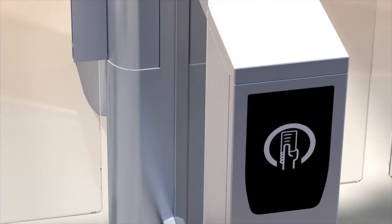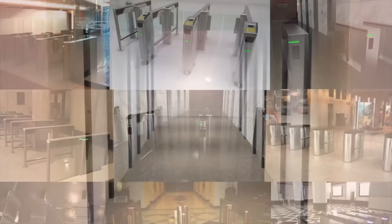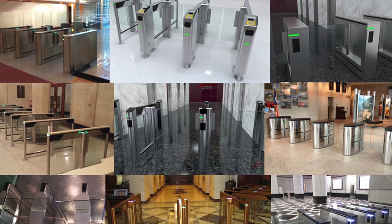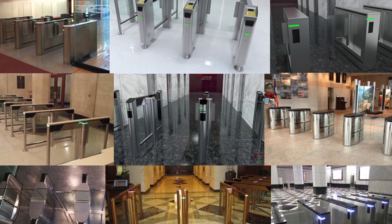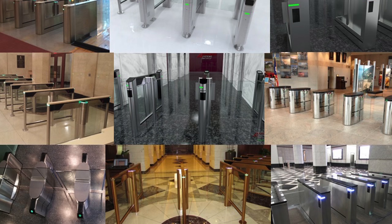The Slimlane EP's large reader window allows ease of use. A wide variety of custom finishes and materials are available to blend with any decor of any lobby. The Slimlane has an ADA compliant version. It comes in multiple widths and glass heights to suit the customer's needs.